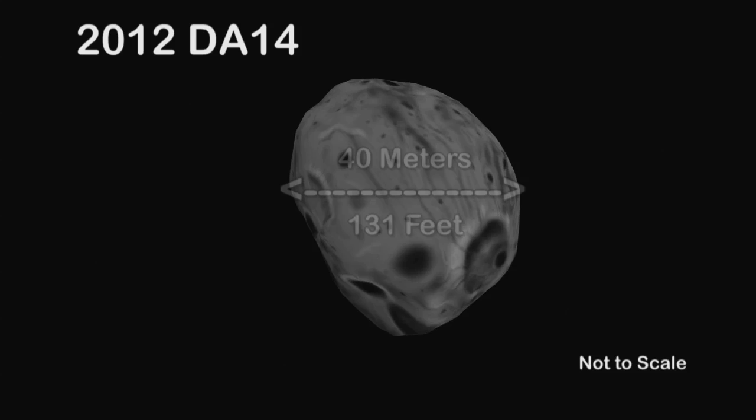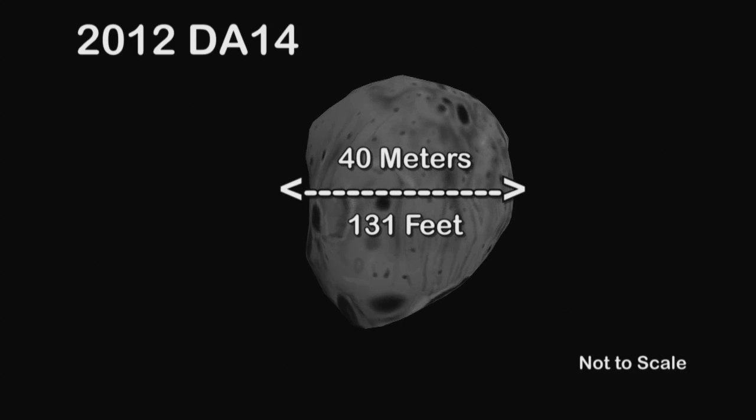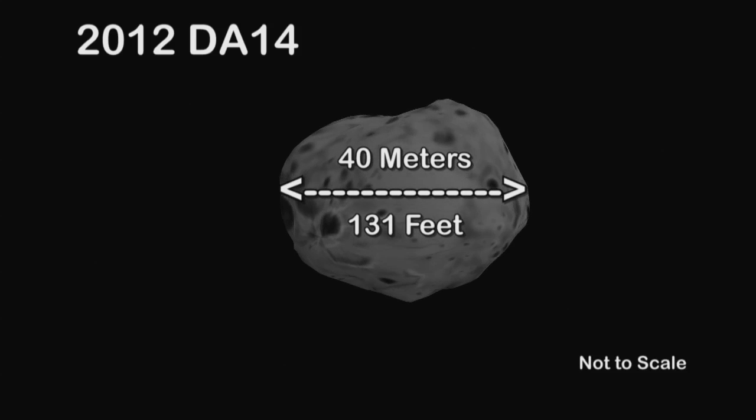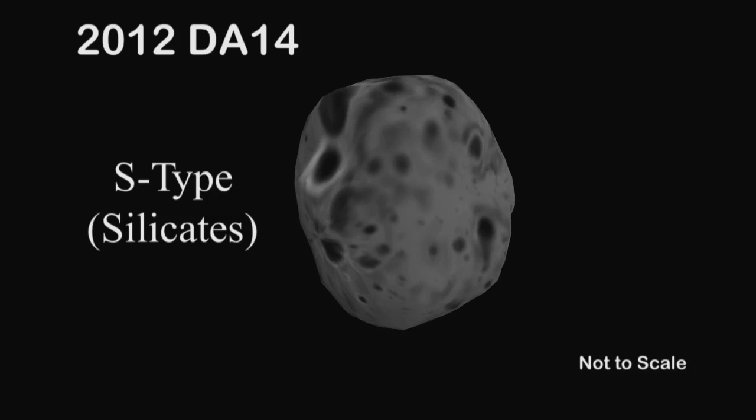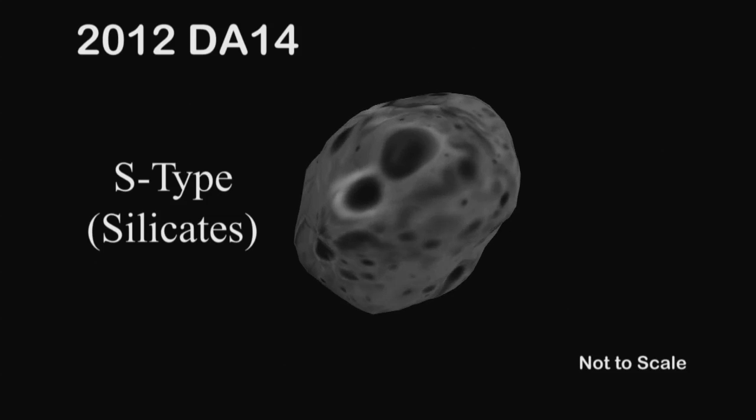2012 DA14 is a 40-meter-sized object — about half the size of a football field in diameter. It's thought to be, like most asteroids, a so-called S-type ordinary chondrite — S-type standing for silicates.